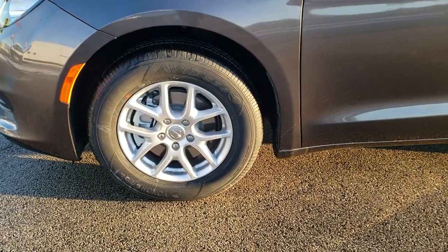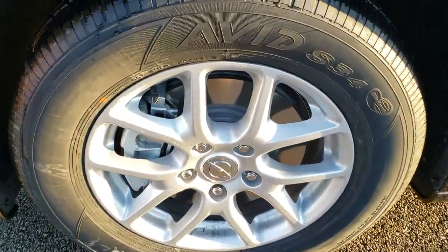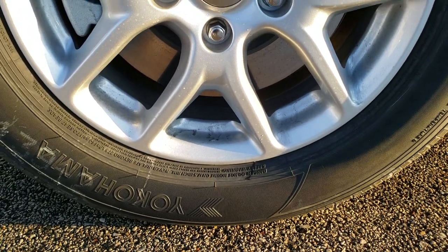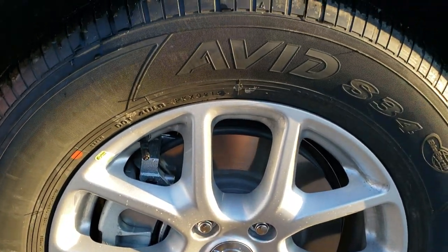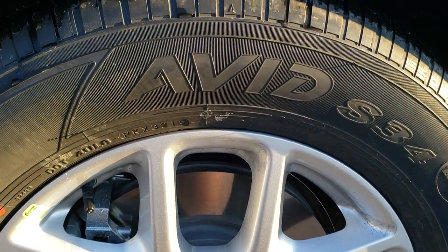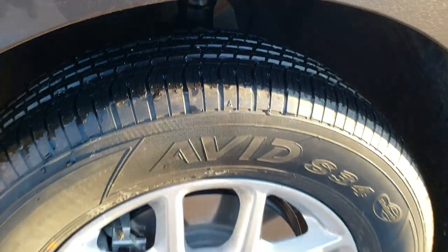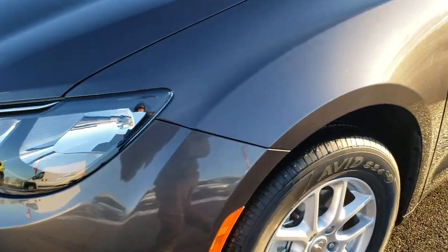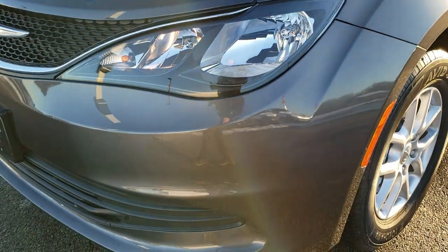So this one does have the 3.6 liter Pentastar V6 motor, still 287 horsepower, hooked up to that 9 speed automatic transmission. Yokohama Avid 235 65R17 tires, you get these 17 inch painted alloy rims. Granite crystal is the color on here and this is the LX model.